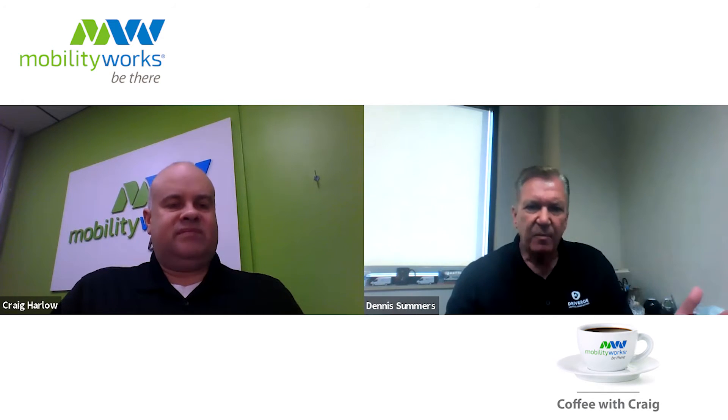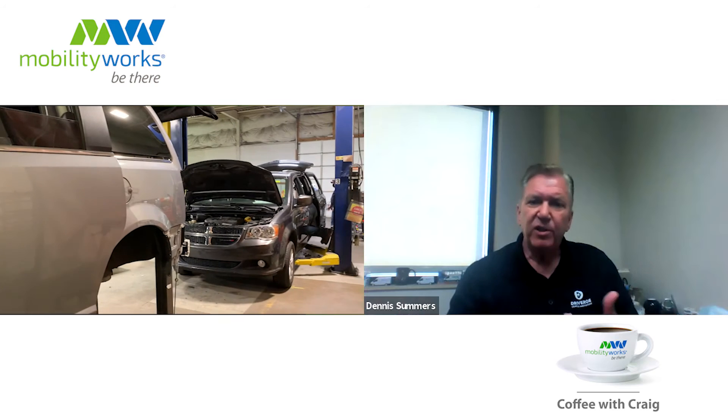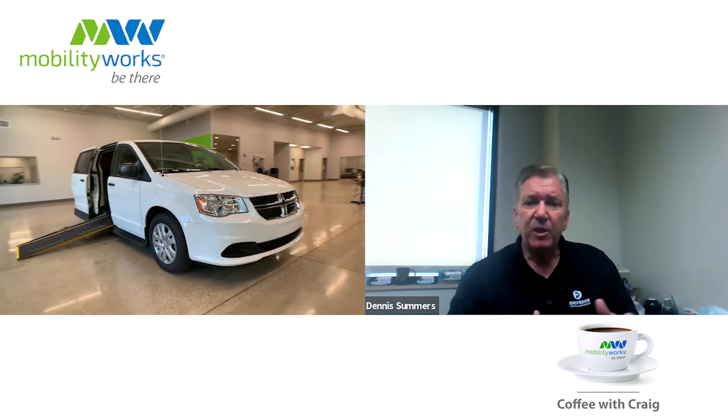Draverge went out of their way to differentiate these products from what's currently in the market. With keeping the customer in mind and understanding some of the most frequent concerns, the QuietRide addresses cabin noise, which is always a problem with many of the products out there today. We focused a lot of our engineering design and the types of materials we use to ensure that we create a very peaceful and quiet experience for the customer.